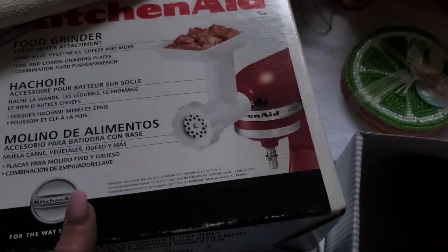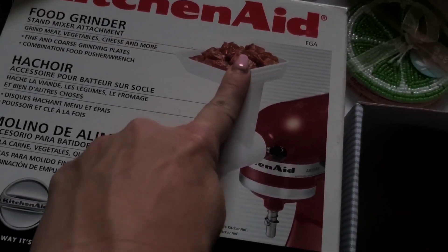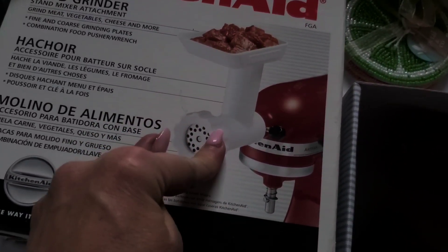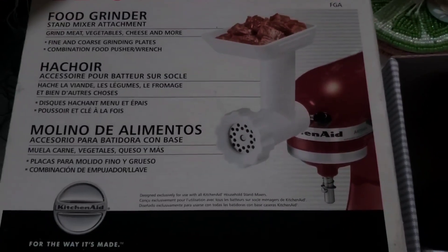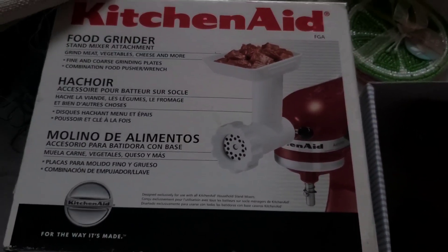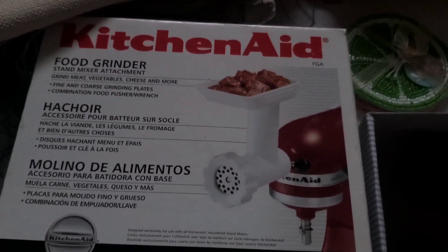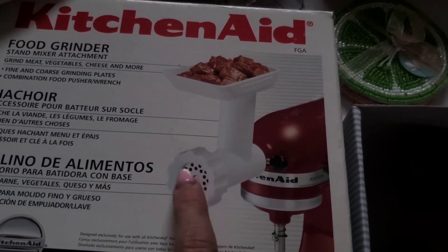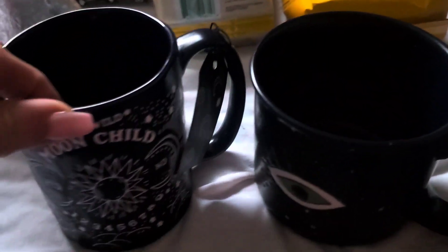We are going to put this item up — it's a KitchenAid food grinder attachment. The only thing is, the little parts are gone. But I priced this out and they were like $89, so I'll offer it at a pretty good price. I'm sure you can order those little attachments from KitchenAid directly, or on Amazon.